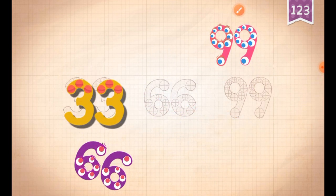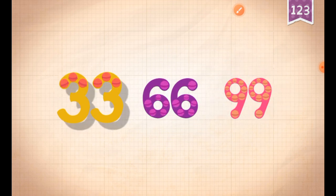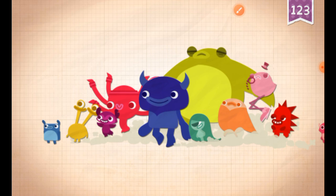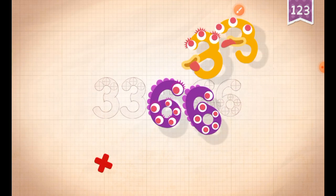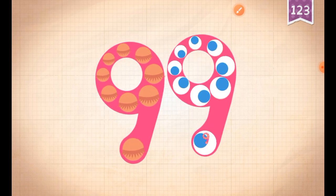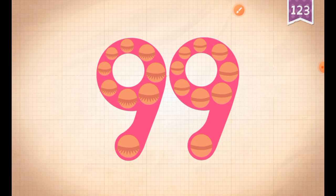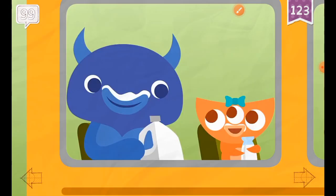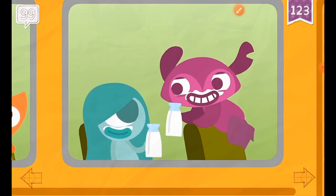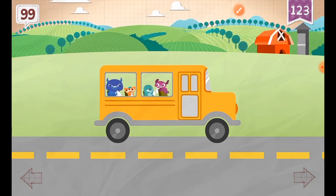93, 95... sixty-six, ninety-nine. Thirty-three, sixty-six, ninety-nine. 99! There were 99 bottles of milk on the wall. 99 bottles of milk.